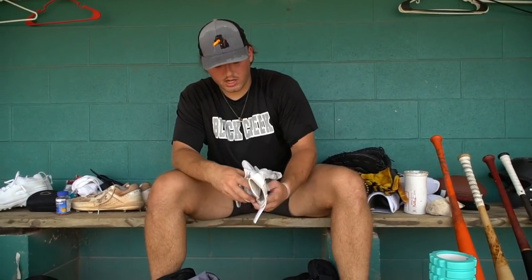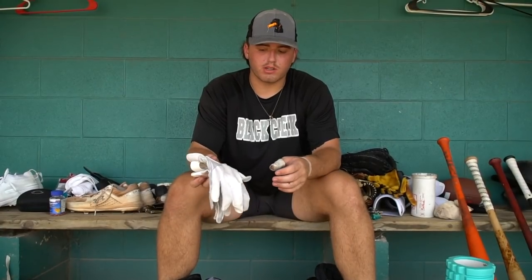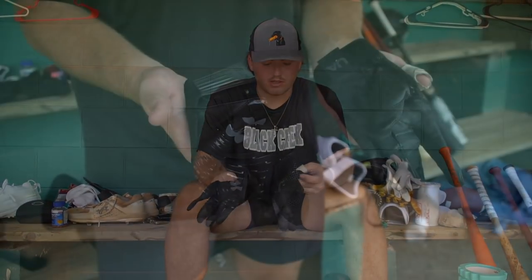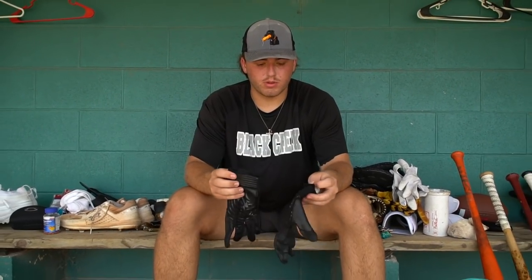I got a white pair — pretty sure these are one of the newer Bryce Harper models. They're white; I really only wear white batting gloves in games because all white accessories are awesome. Under Armour — I love everything Under Armour as you can tell. And then my last pair of batting gloves are these Under Armour Bryce Harper ones — I believe they're an older model, they're black. These have been through more of a beating because I like to use these in batting practice whenever the thick ones aren't feeling too good.